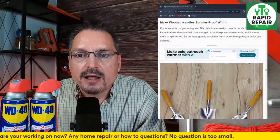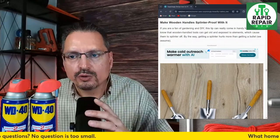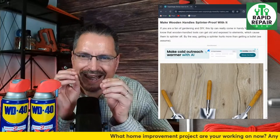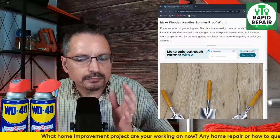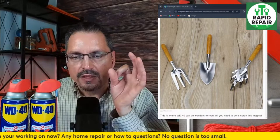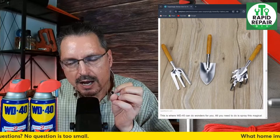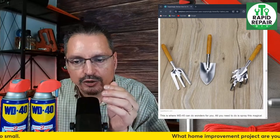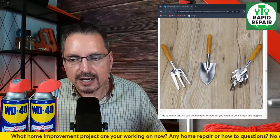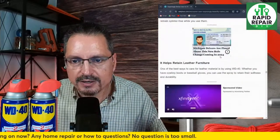Make a wooden handle splinter-proof — if you're a fan of gardening and DIY, this tip can come in handy. Wooden handle tools get old and exposed to the elements — they become cracked, brittle, and the wood dries out. If you treat the wood and the metal, the oil will penetrate and absorb into the wooden handle, extending its life, and the metal will be protected from future rust. I have a couple of tools completely caked in rust that I want to use WD-40 on — we'll probably make a video on that.